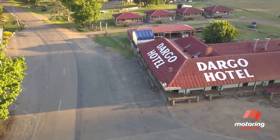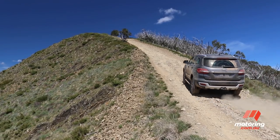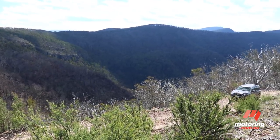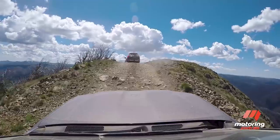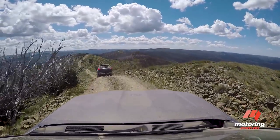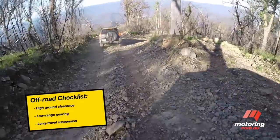Using the famous Dargo Hotel as a base for our exploration, we're tackling the infamous Billy Goat Bluff track, one of the steepest in Victoria, along with the iconic Blue Rag Range track, which climbs to over 1,700 metres above sea level to offer panoramic views of the surrounding craggy peaks and densely wooded valleys. Given the difficulty of these tracks, it's recommended only experienced four-wheel drivers take them on using vehicles suitable to rugged off-road use, like the two on test.